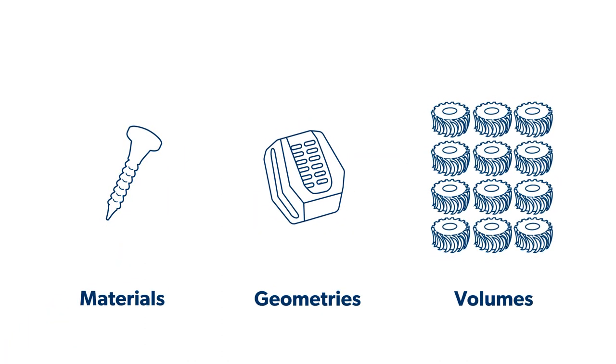Microblasting can be used on a variety of materials, geometries, and production volumes, effective on both polymers and metal. It is ideally suited for removing fine feather or rollover burrs on delicate or high-value parts. It works where intricate geometries make access difficult.